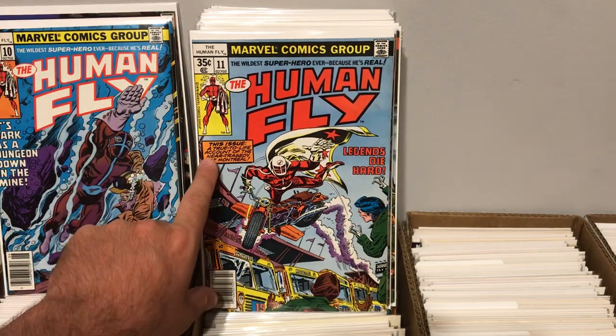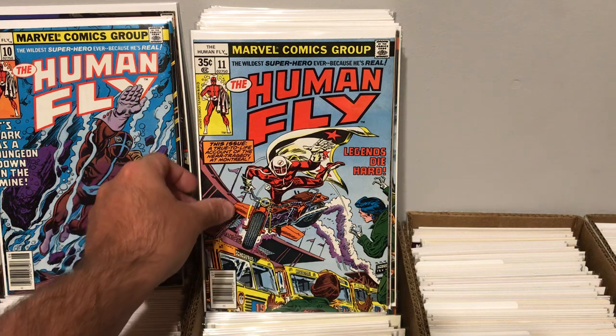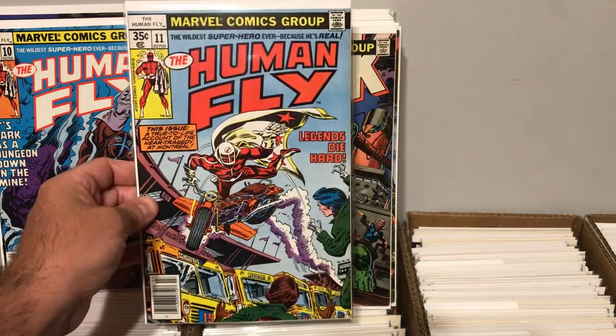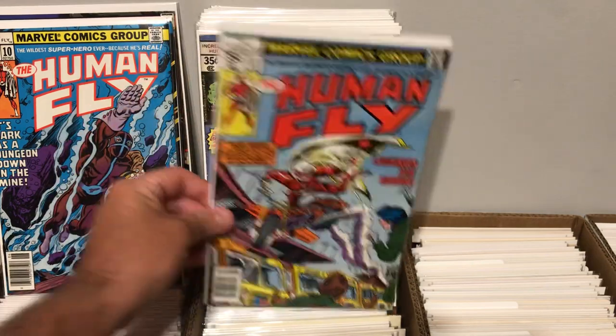This issue is a true-to-life account of the near tragedy at Montreal. So this was based on an actual event, I should say. Pretty interesting.